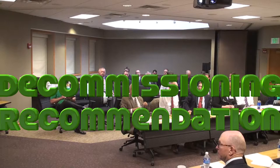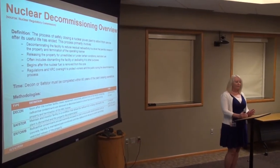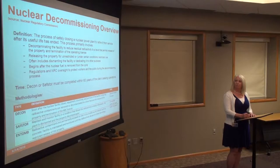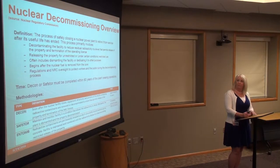A bit about decommissioning. The NRC defines it as the process of safely closing an independent power plant and retiring it from service after its useful life. The process is primarily driven by decontaminating the facility to reduce residual activity, releasing the property for unrestricted use. It often includes dismantling or repurposing the facility. It begins after the nuclear fuel is removed from the core, and the NRC maintains oversight to ensure we protect workers and the public.